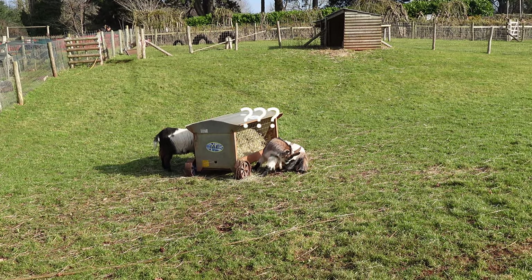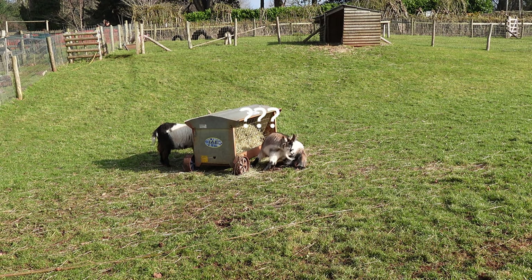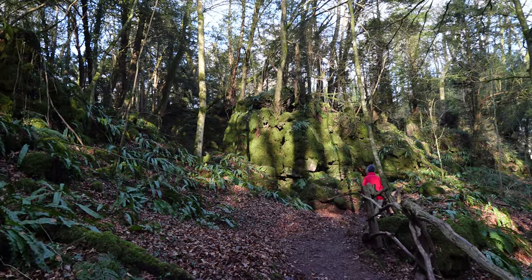My mother came with me today to explore and get out in nature, which we both enjoy. For me, it's a great way to de-stress and disconnect from technology and the world for a little bit.